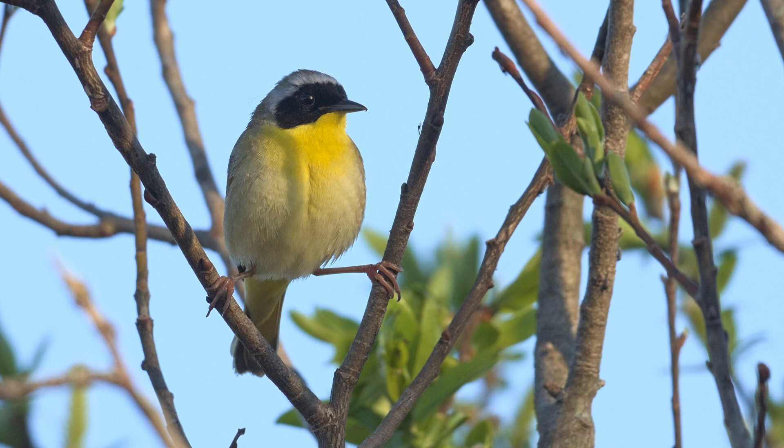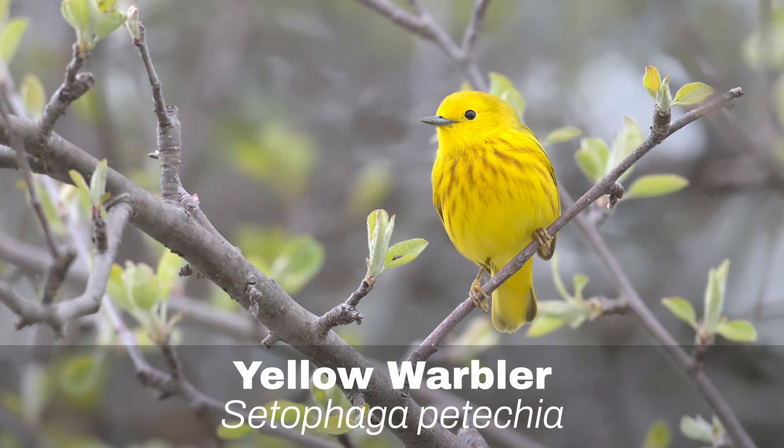Number 10: Common Yellowthroat. The Common Yellowthroat is a warbler, but unlike other warblers it is not too difficult to see or identify. It might not be as easy to spot as some of the other birds here, but it might turn up in your garden.